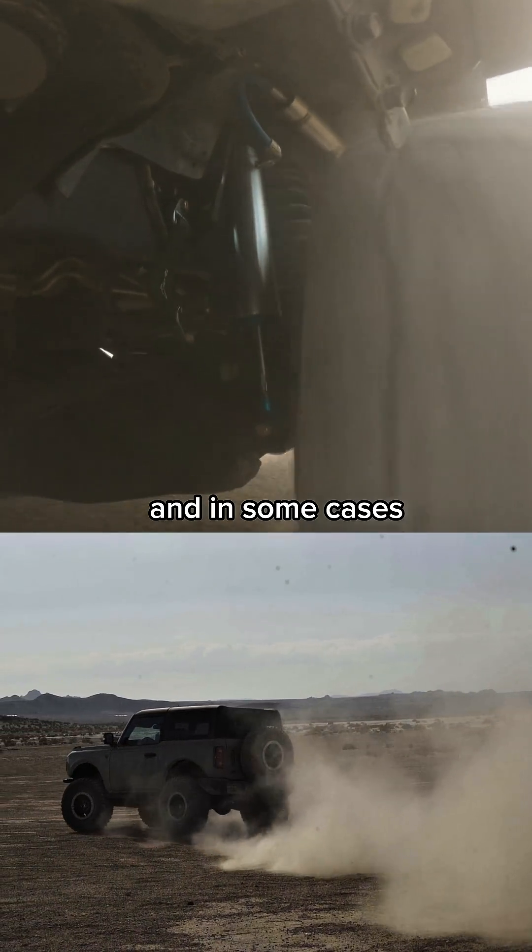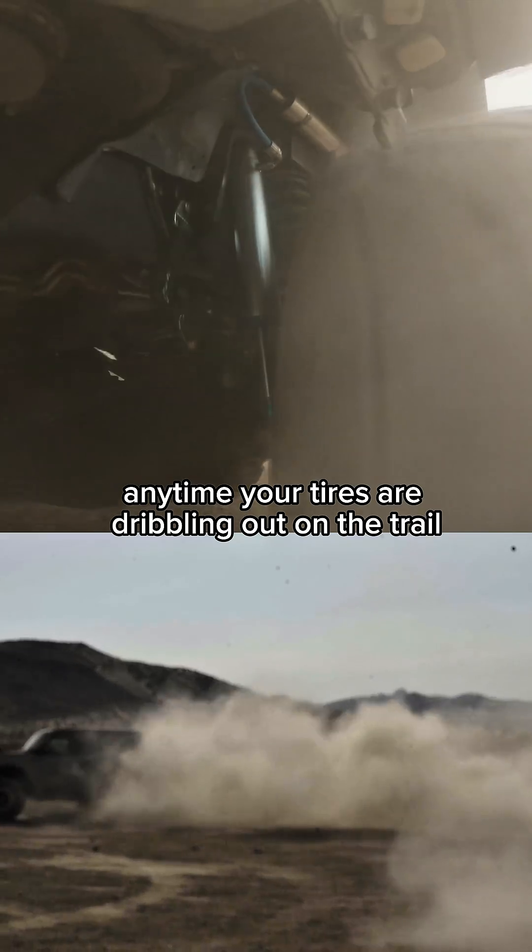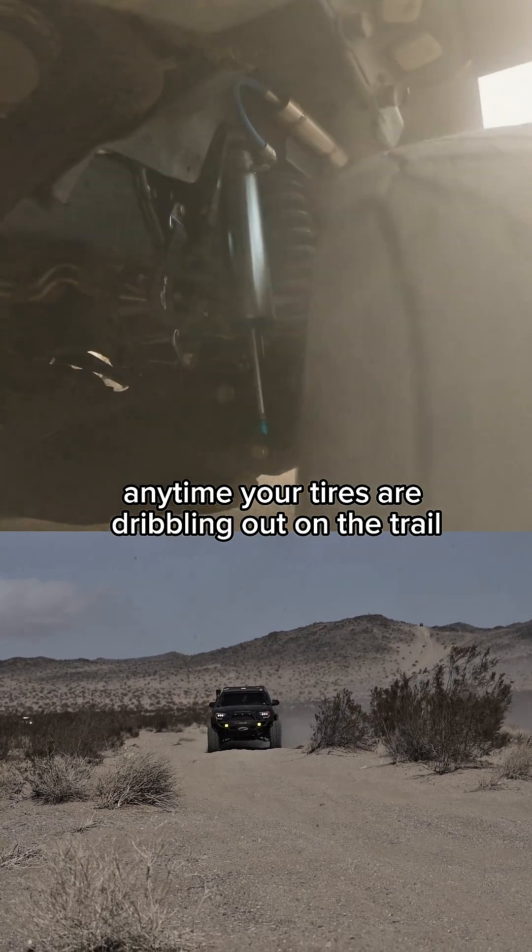This makes it easier to bottom out, and in some cases you might top out before your tires can touch the ground again. Essentially, anytime your tires are dribbling out on the trail, it gets sketchy.